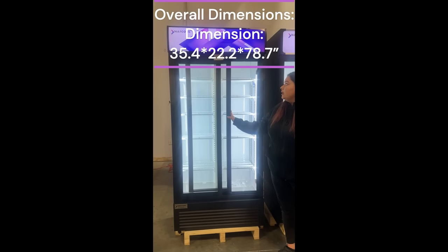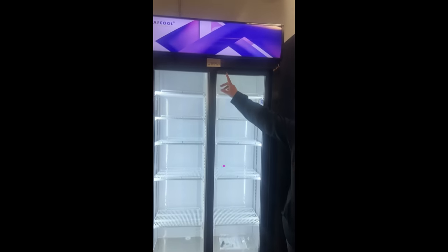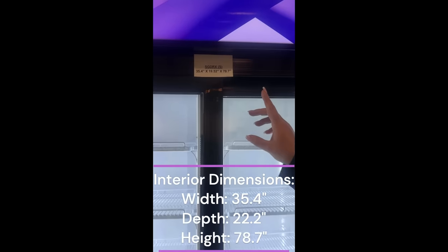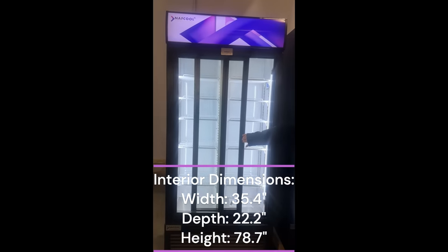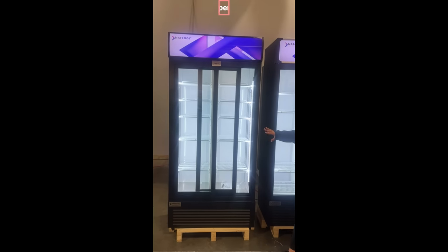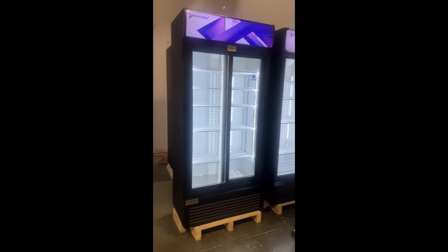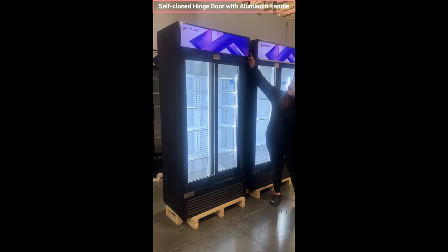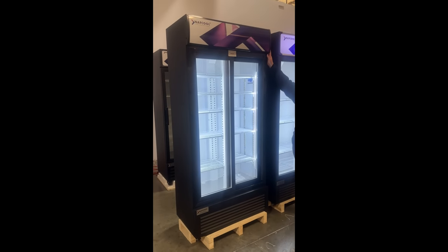The dimension for this one is 35.4 by 19.52 by 78.7. These doors are automatically closing, so as soon as you open, it shuts on its own. It does have two LED lights on both sides to light up your fridge, and up top it has switches that you're able to control both the canopy light and the fridge light.